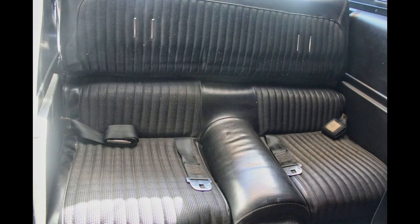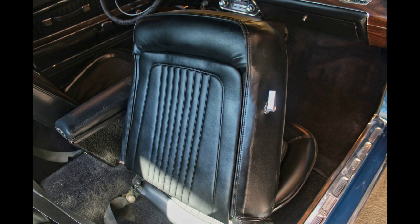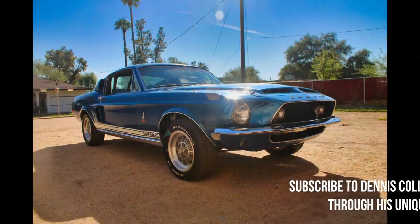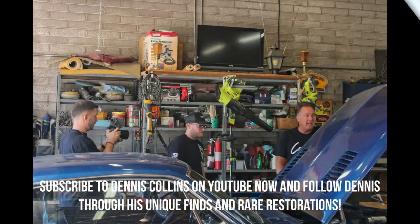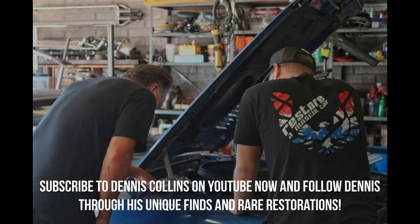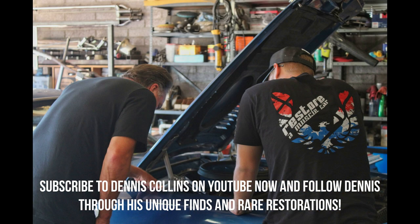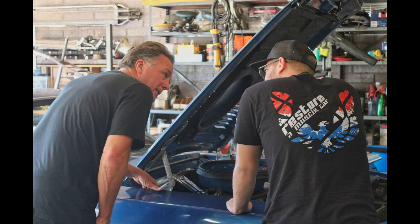We've included a link in the description for the video that was posted on Dennis' channel last Friday. If you haven't subscribed to his channel, you really should because they detail all their car hunting adventures on a weekly basis. It's very entertaining. Watch this episode so you can see what else the guys picked up on their trip here to the Valley of the Sun.